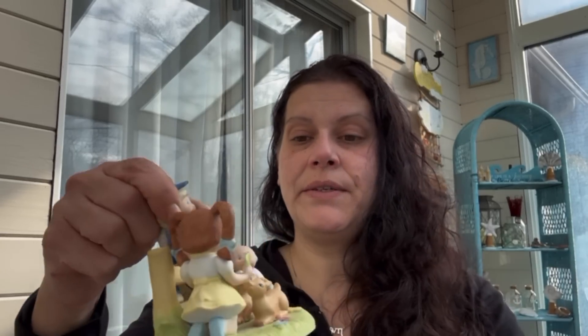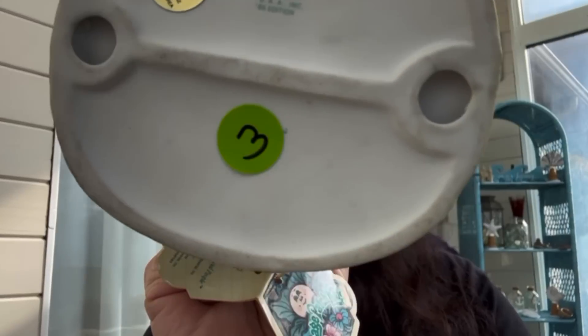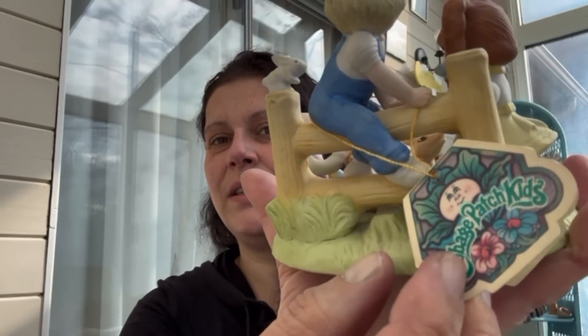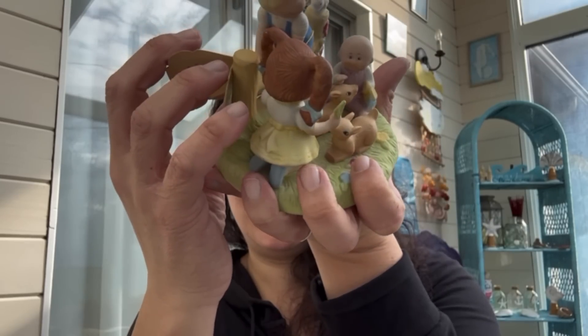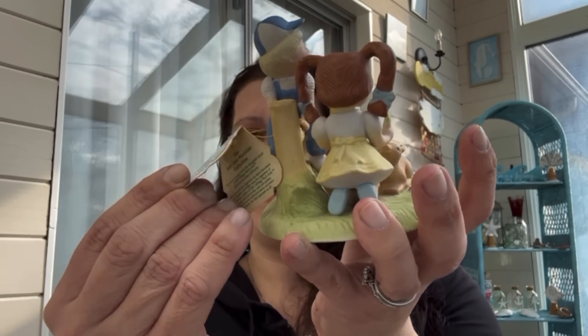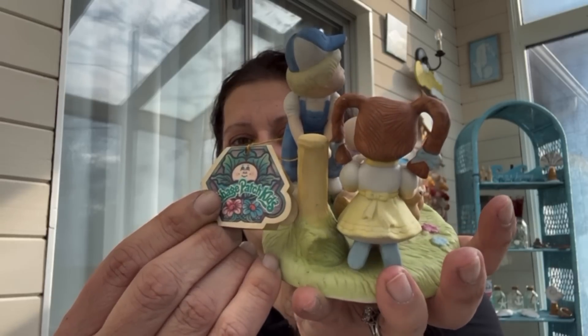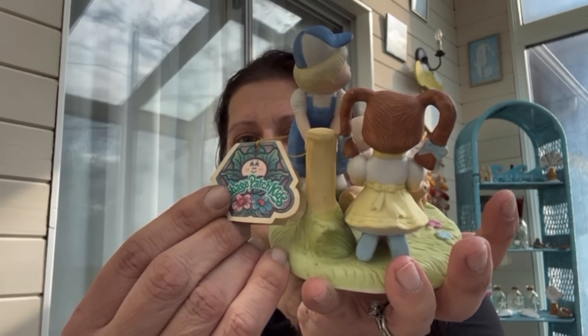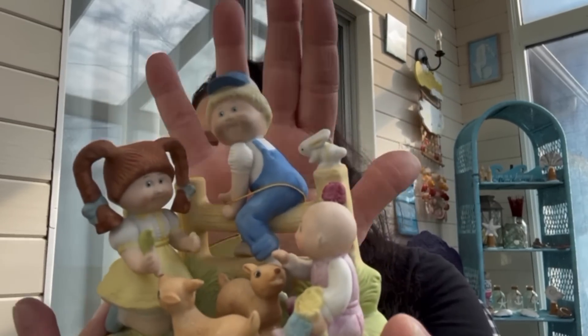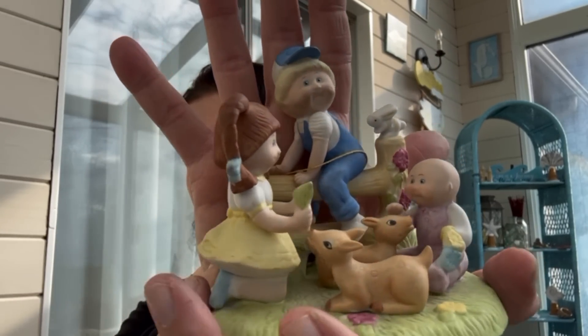Also for resale — I think this was three dollars. It still has the tags on it. It is a 1984 Xavier Roberts Cabbage Patch ceramic figure.